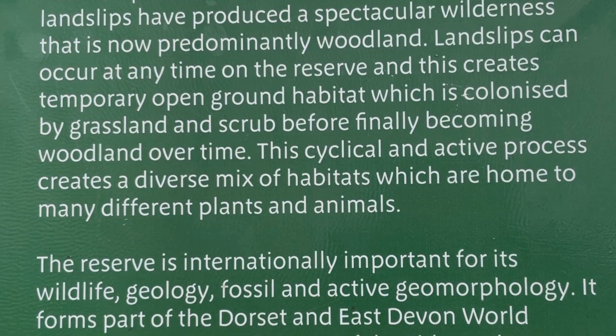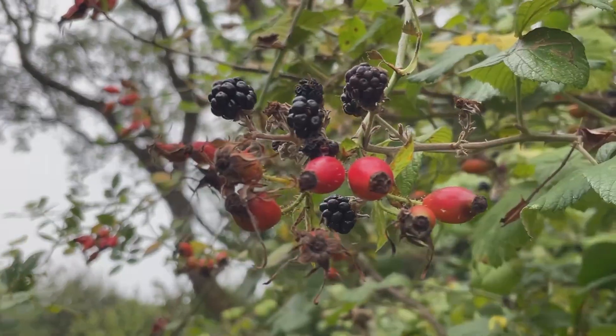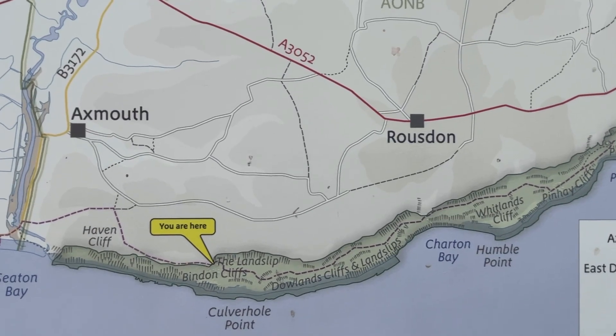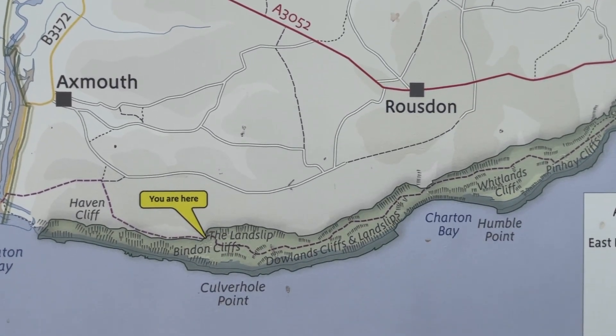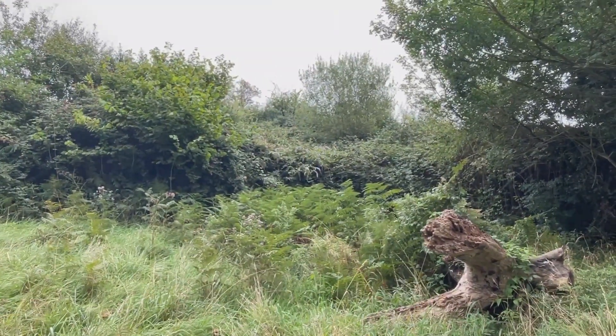I've just got to the welcome sign for the Axmouth to Lyme Regis undercliffs. Past and present earth movements known as landslips have produced a spectacular wilderness that is now predominantly woodland. Landslips can occur at any time on the reserve and this creates temporary open ground habitat which is colonised by grassland and scrub before finally becoming woodland over time. It forms part of the Dorset and East Devon World Heritage Site and is also part of the Sidmouth to West Bay special area of conservation. Oh it's just lovely around here — so peaceful.